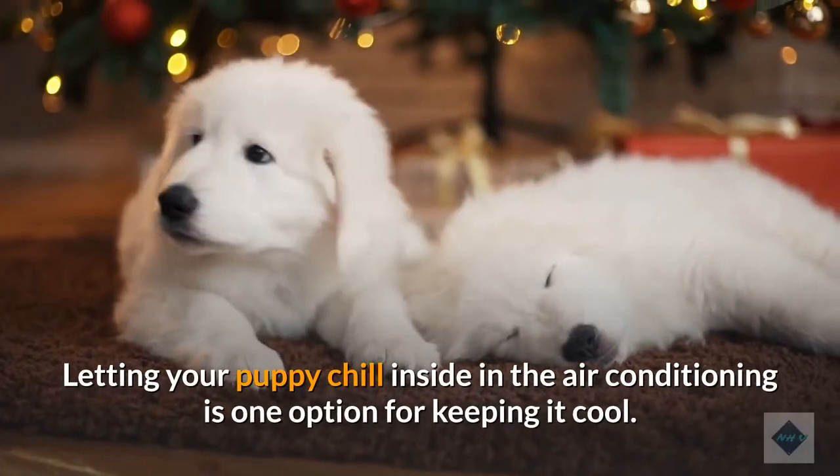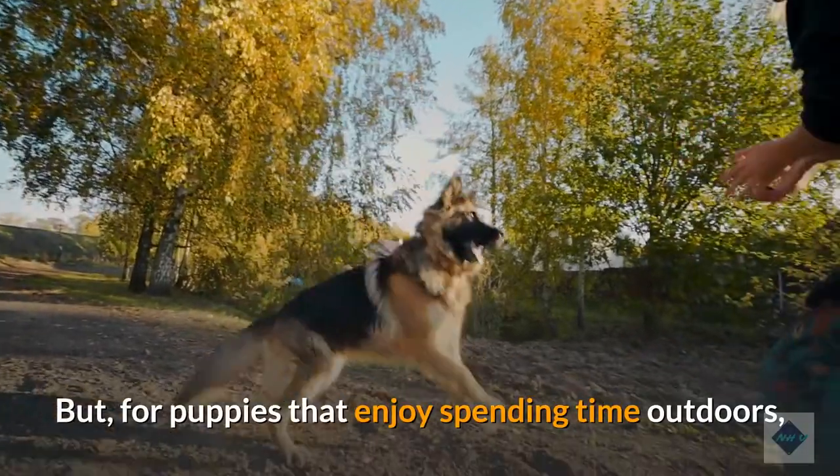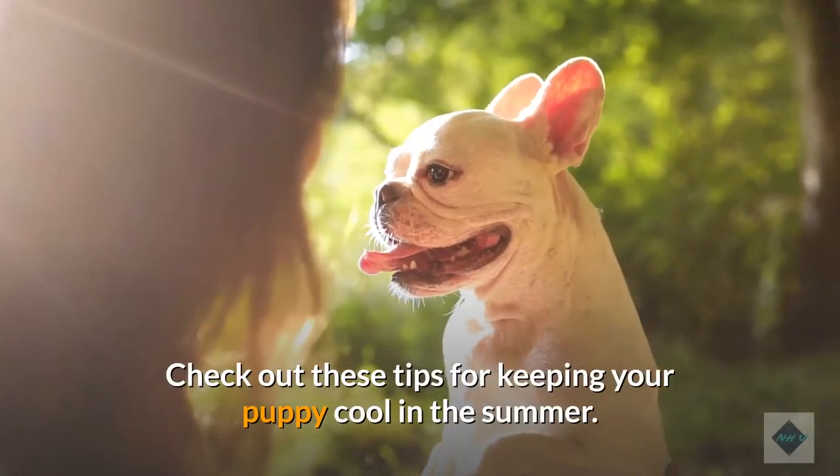Letting your puppy chill inside in the air conditioning is one option for keeping it cool. But for puppies that enjoy spending time outdoors, owners need to create an environment conducive to staying cool. Check out these tips for keeping your puppy cool in the summer.